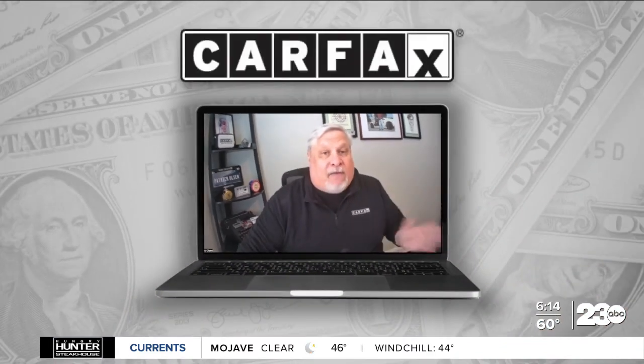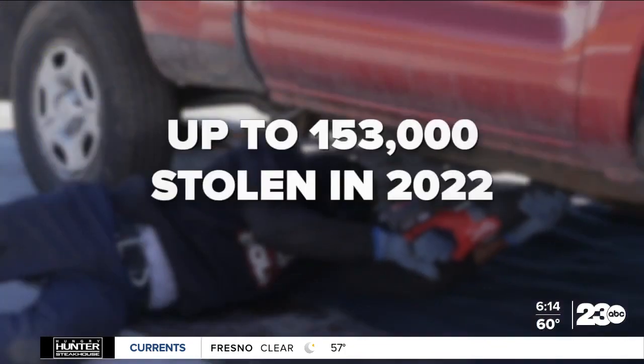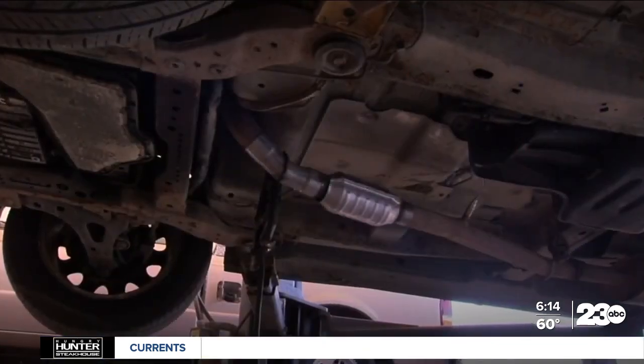Patrick is an editor with Carfax. The company tracks thefts through service records, and they found over 3,000 catalytic converters were reported stolen last year because of the precious metals inside.